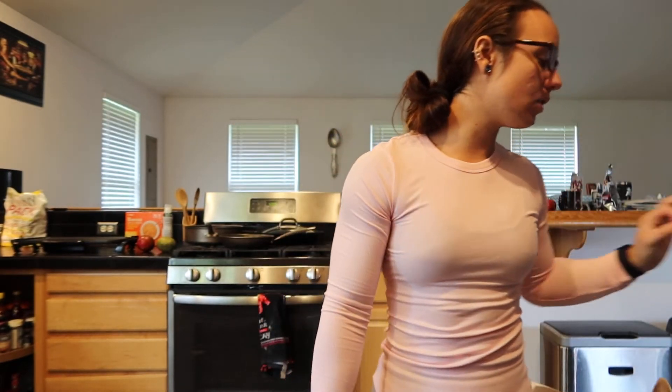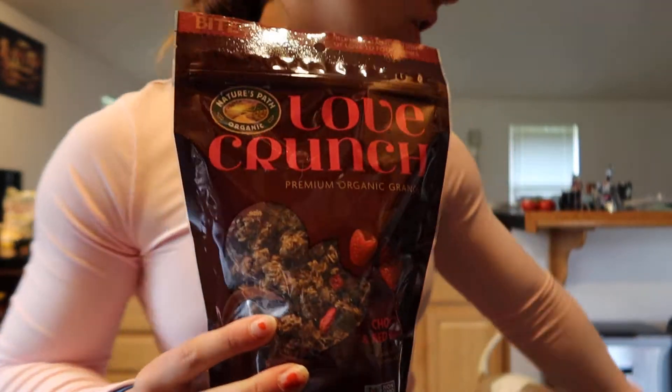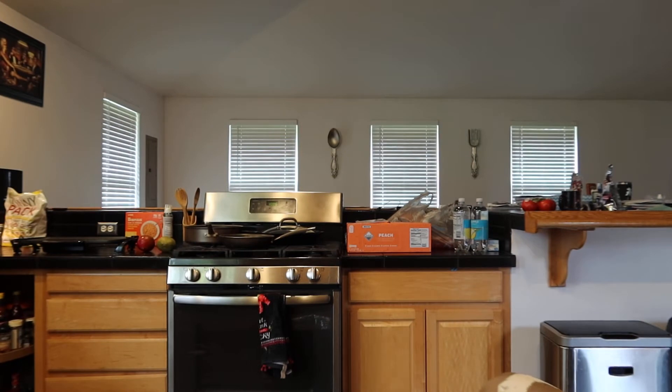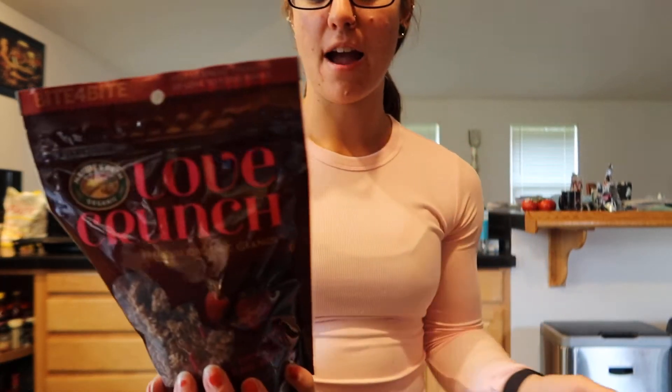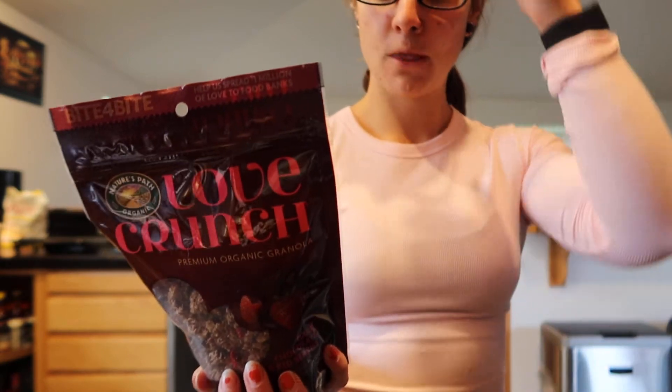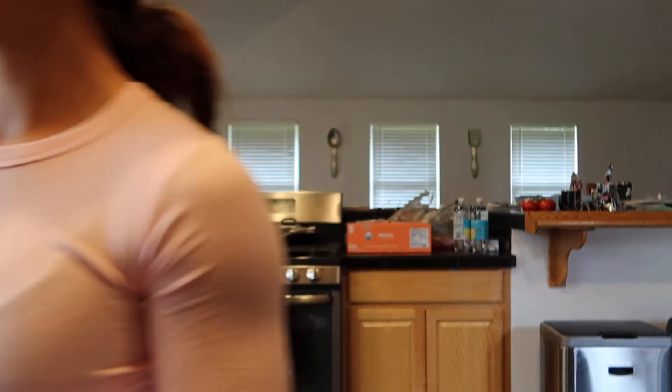I got some Love Crunch chocolate strawberry granola just to put on top of my Greek yogurt with my chocolate collagen. If you use a whole serving — a quarter cup or 30 grams — that's 130 calories, 5g fat, 20 carbs, 2 protein, and 6 sugars. I'll probably go for half a serving when putting it on yogurt.